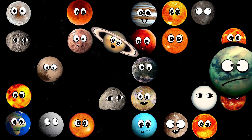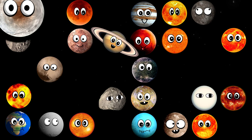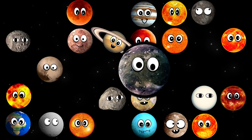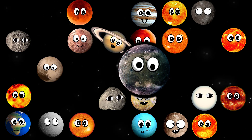What moon is this? It's Titan. What moon is this? It's Charon. What moon is this? It's Ganymede.